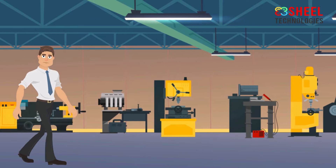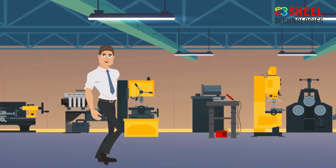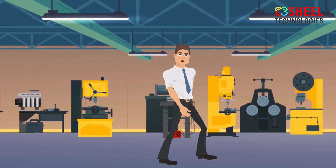Welding safety tips. Welding safety is particularly important because there are so many risks involved in welding work. Each year, many people are injured while welding.